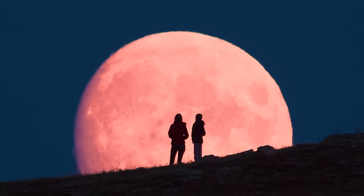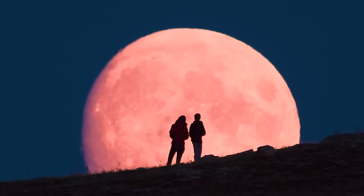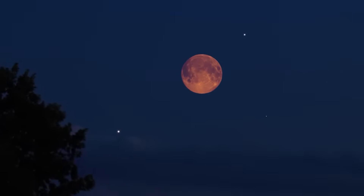The best part about a lunar eclipse is that it is completely safe to watch with the naked eye. No filters or glasses are needed — just look up and enjoy the view. That said, here are some tips for getting the best view.